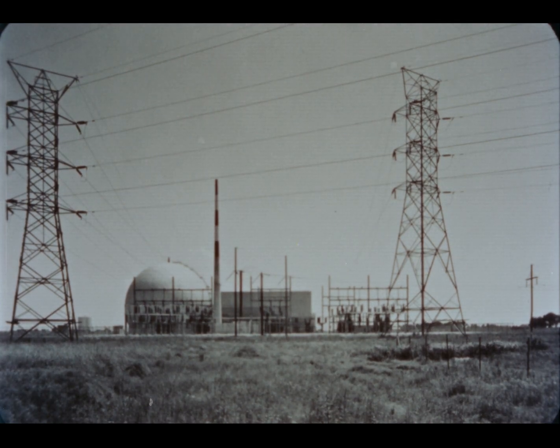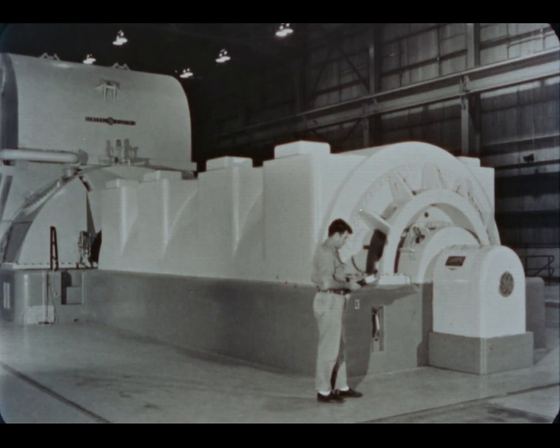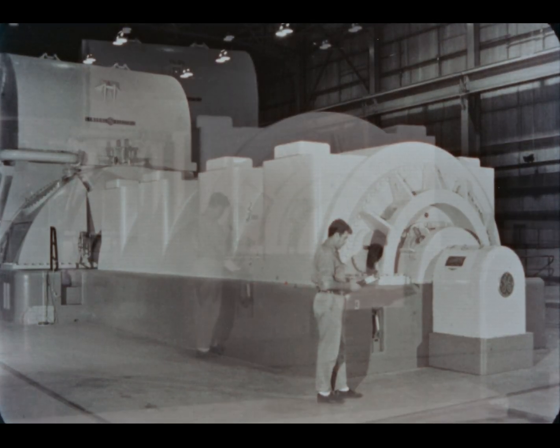In April of 1960, 64 tons of slightly enriched uranium oxide started to do the work of one and one-half to two million tons of coal. Dresden produced its first electric power.